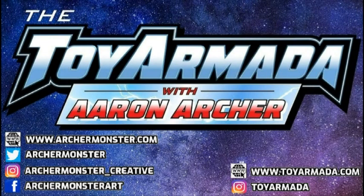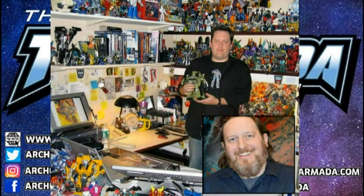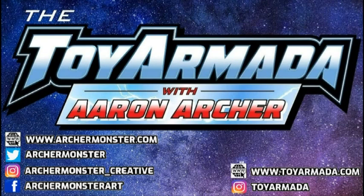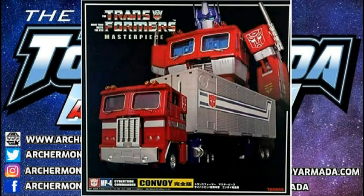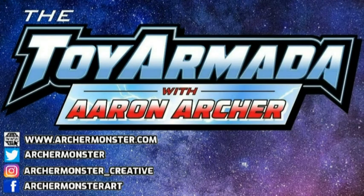Through more than two decades at Kenner and Hasbro, Aaron built worlds, told stories, and designed toys for some of pop culture's biggest names, including Transformers, Batman, Star Wars, and more. Join him as he explores the archives and tells you the stories of the creative process behind your favorite toys. This is the Toy Armada with your host, Aaron Archer.